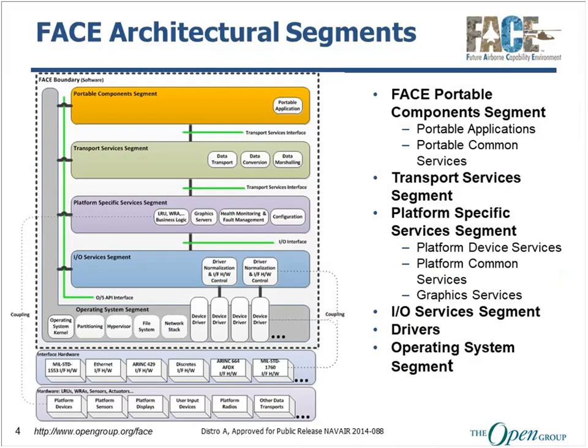I want to give you an overview of the different layers and the architectural segments in the FACE technical standard. The primary segment, and where most software is anticipated to reside, is the portable components segment. This is where your typical applications will live. If you have an application doing tracking or navigation, it is most likely going to live in the portable components segment. Early analysis looked across aircraft and determined that about 80 to 90 percent of applications could live in this portable components segment if architected correctly.